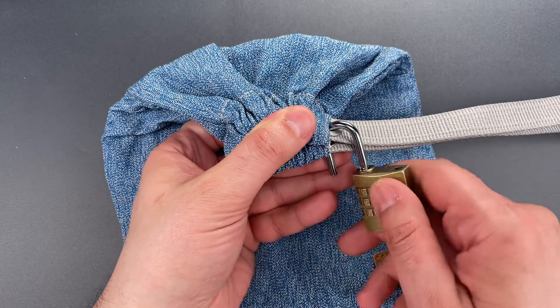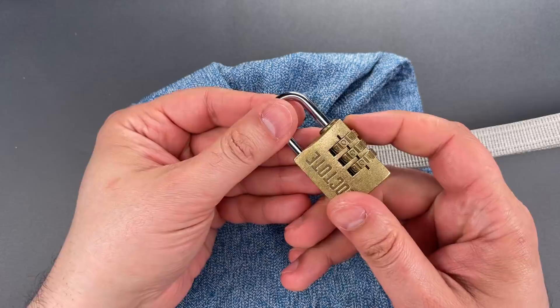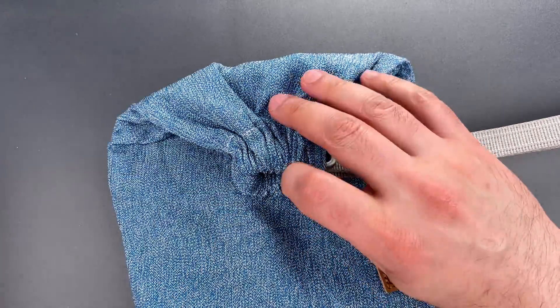The padlock that comes with it is unimpressive and can be decoded without too much trouble, but this can be replaced if the bag is otherwise secure.